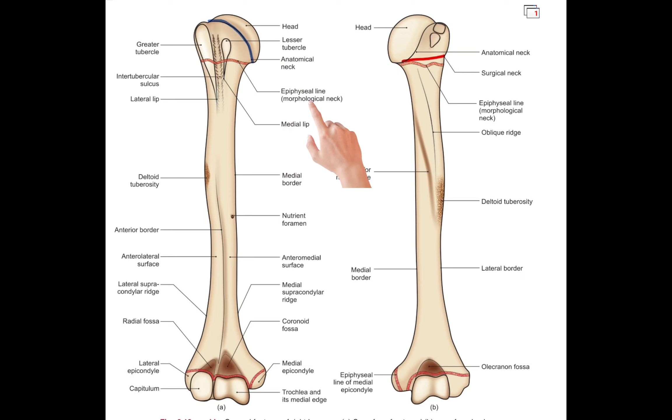Morphological neck. The morphological neck of the humerus is the narrow constriction located just below the head of the humerus. This area is called the morphological neck because it represents the point at which the bone changes shape from the head to the shaft.